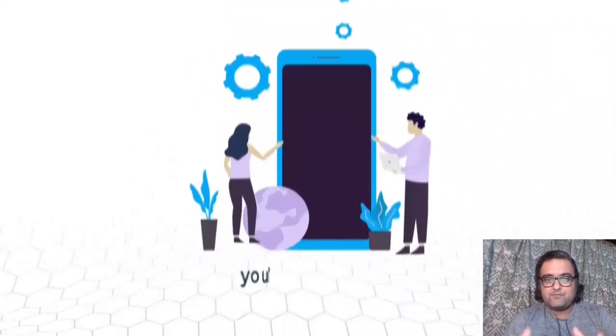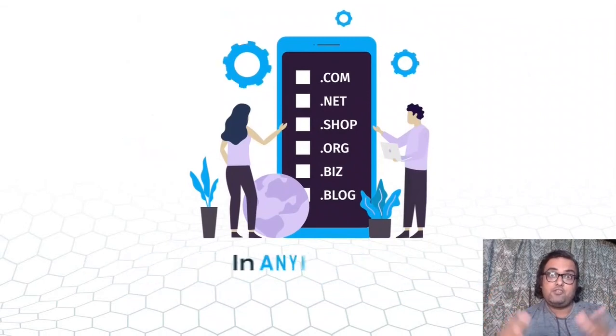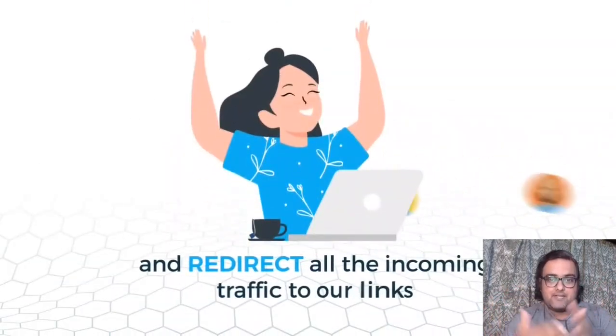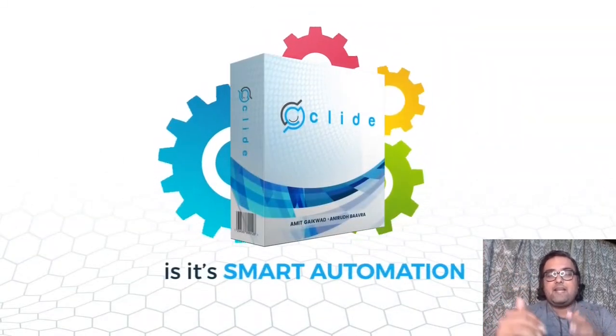So here is what Clyde does for you. You'll be able to find the hottest domain names with boatloads of authority in any niche. It works across all niches, and you will get to know them early — you can snatch them at early pricing and redirect all that traffic to your links. That's the best part of Clyde.